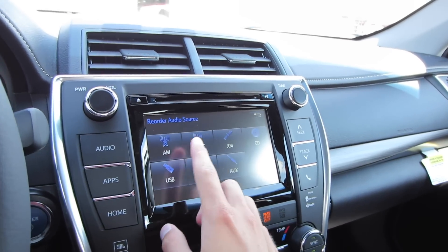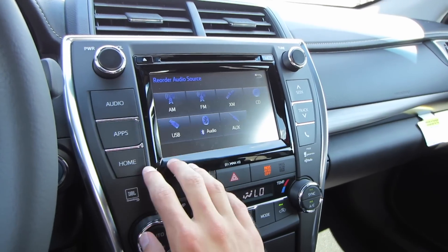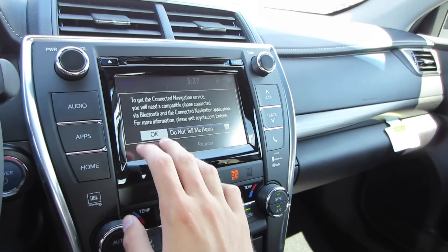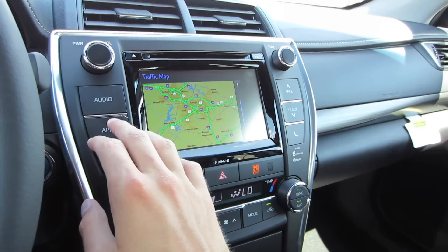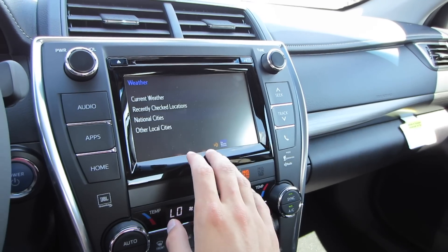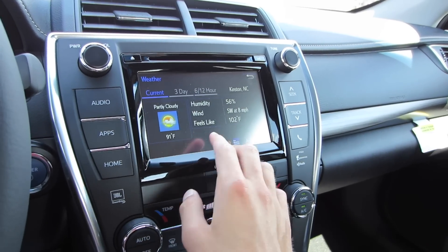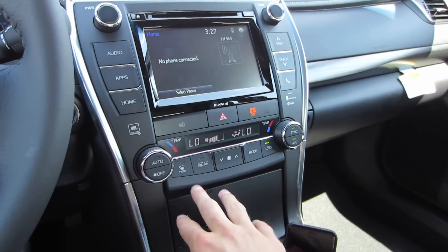Coming to our audio system, let's check out our sources. We have AM, FM, XM, CD, USB, Bluetooth streaming audio, and auxiliary inputs. Going to apps right here, you can check out your traffic and weather — that's through your HD radio. You can see your traffic right here, and going back we can check out our weather.